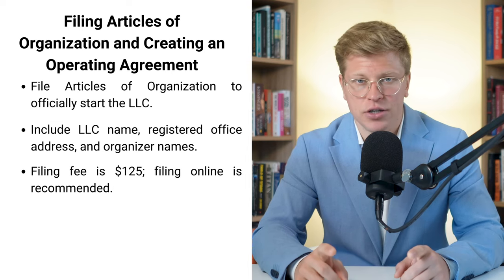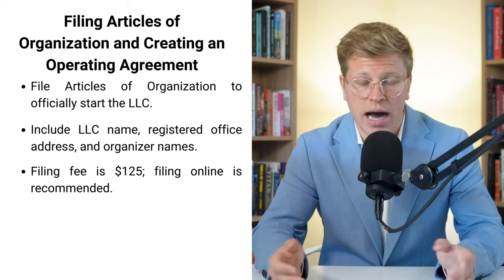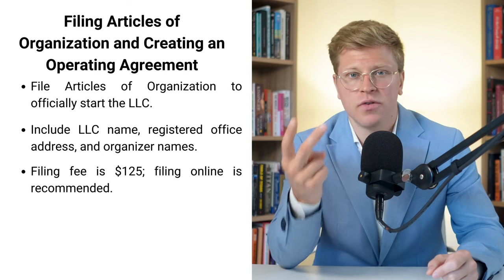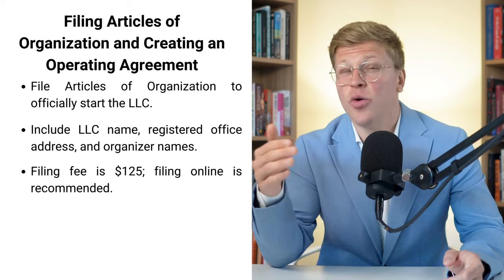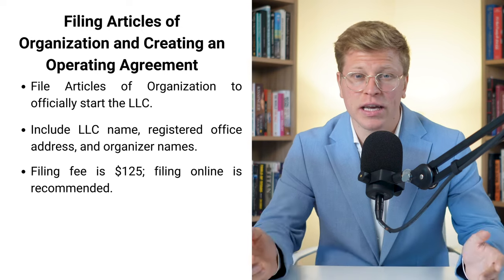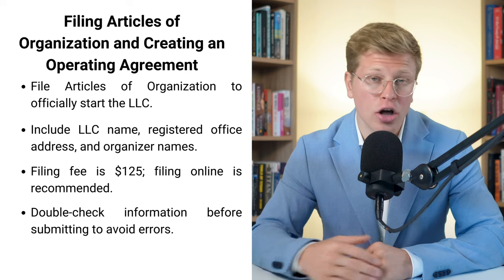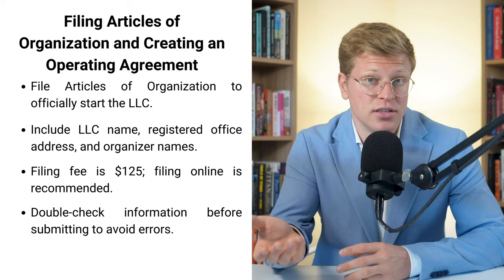There is a $125 fee to file these articles. Think of it as an investment in your business's future. You've got two options for filing: online or by mail. I'd go with online because it's faster and you don't have to worry about your paperwork getting lost in the mail. Double-check everything before you hit submit — make sure all your info is correct. You don't want to have to file again because you mistyped your address. That's just wasting time and money.